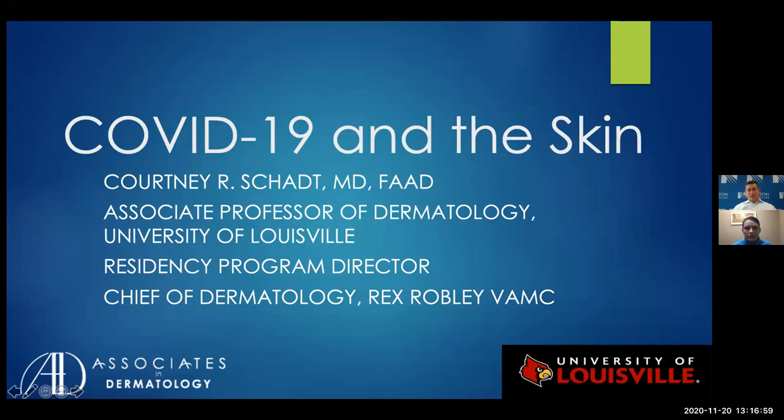In addition, she enjoys writing and giving lectures and is the patient page editor for JAMA Dermatology. Dr. Schatt completed medical school and dermatology residency at Vanderbilt University School of Medicine. She practices general and medical dermatology and has a particular interest in autoimmune connective tissue disease and inflammatory disorders of the skin. So let's welcome Dr. Schatt.